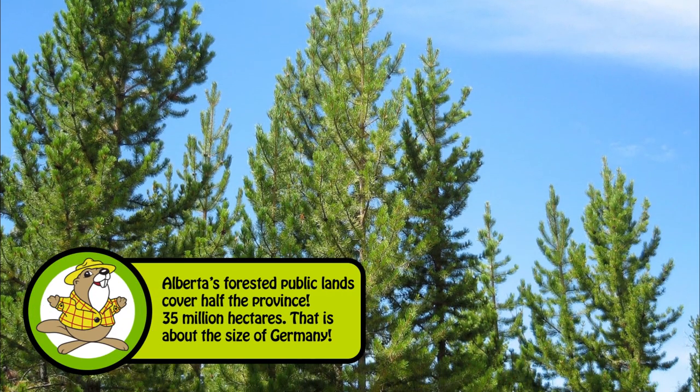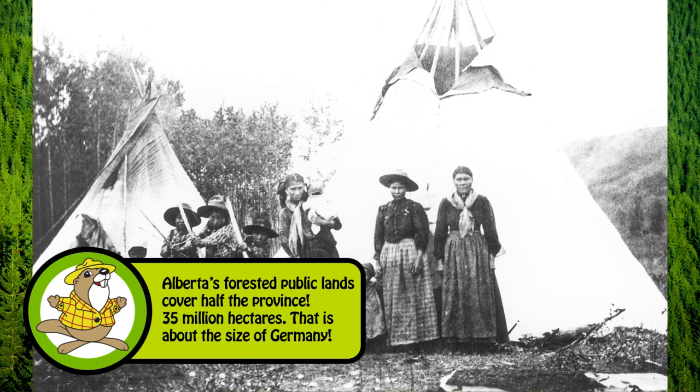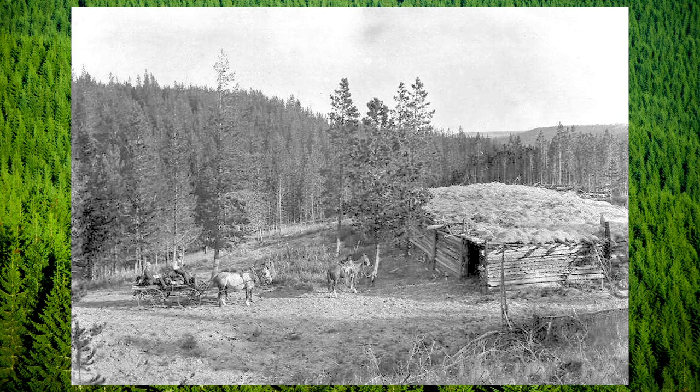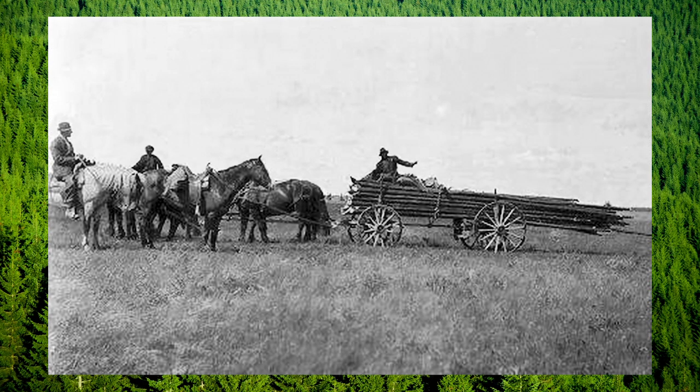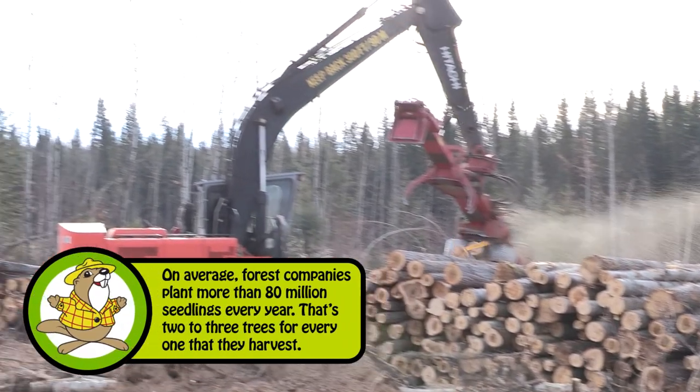The lodgepole pine is Alberta's provincial tree. It has helped to build our province, starting with indigenous people using it for teepee poles. Then settlers used it for log cabins, railway ties, and fences.